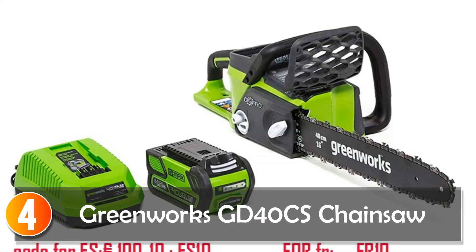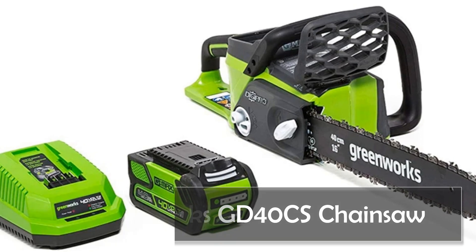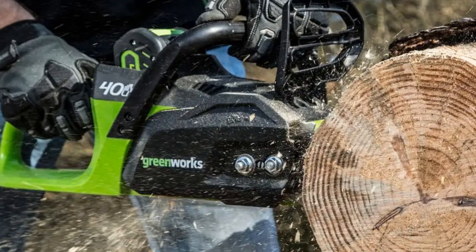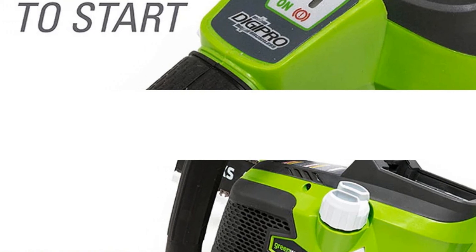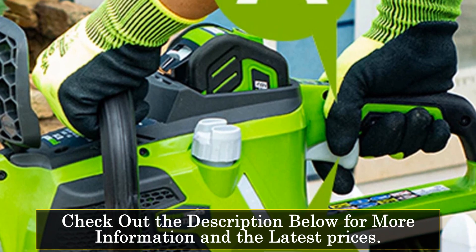At number 4, the Greenworks Digipro G-Max 16-inch Chainsaw takes lithium-ion technology to new heights, providing a gas-comparable alternative with enhanced performance and convenience. Its innovative brushless motor technology offers up to 80% longer life and 30% more torque, creating less noise and vibration for user comfort.